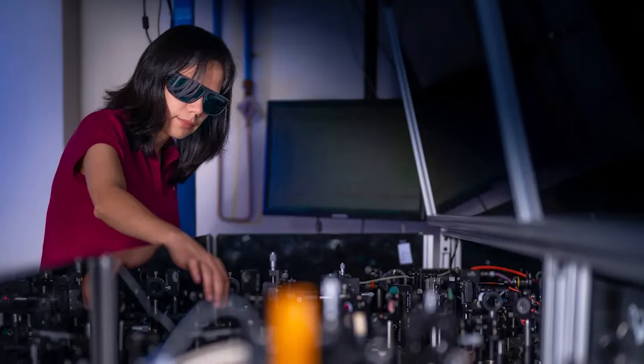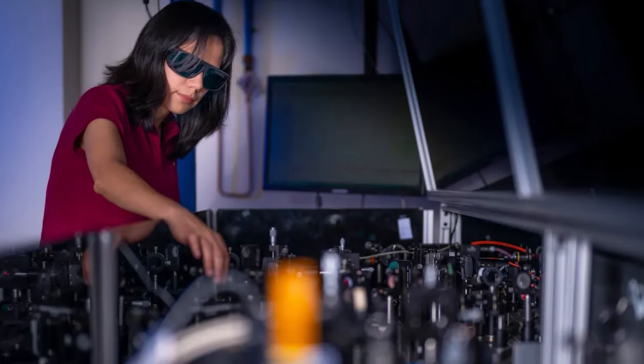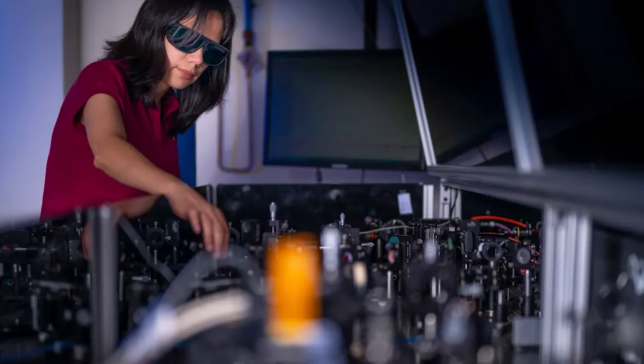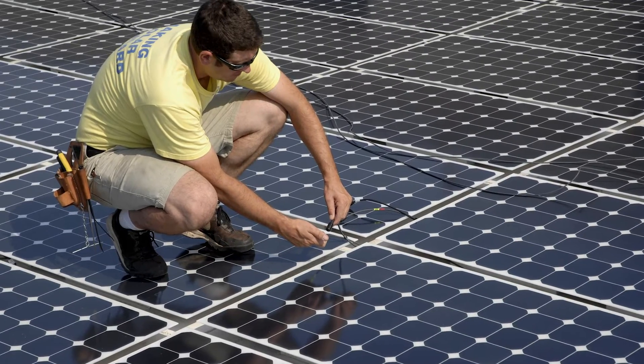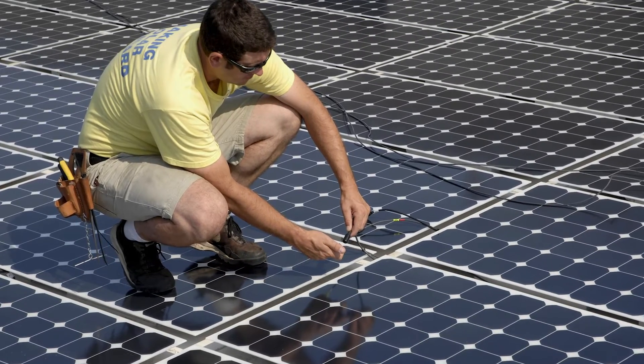Involved experts explain that they use the materials found in night vision goggles to create the new solar cell. The team's goal is to pair their new solar cell with the current photovoltaic technology.